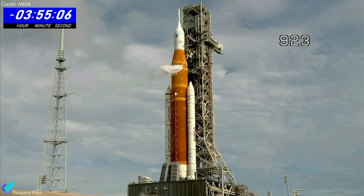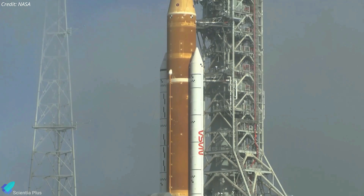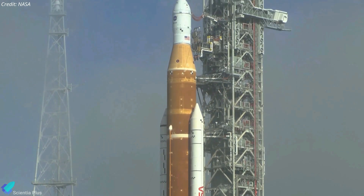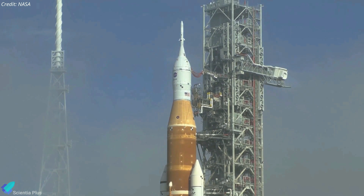According to NASA, future propellant loading will be a kinder and gentler process that reduces the pressure and flow change. Aside from the immediate need to repair and test the seals, there are also some other significant issues that may jeopardize NASA's plans to launch Artemis 1 this month.